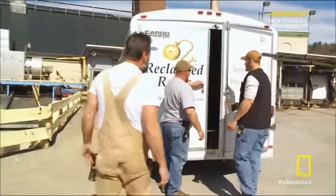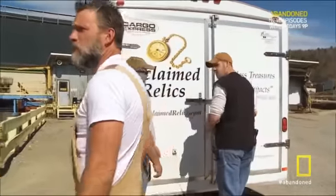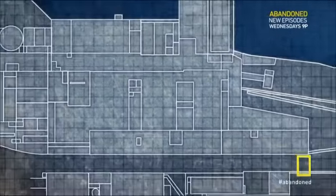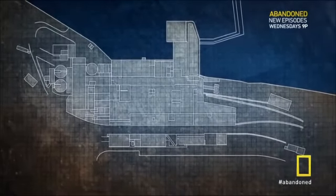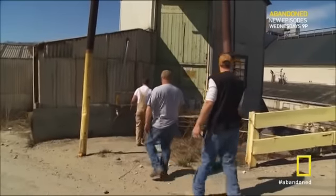All right, guys. Ricky said the left side doors are open. Construction of the mill began in the 1880s and they never stopped adding on. The result is a 600,000-square-foot maze of tunnels, hallways, and rooms so vast it straddles two counties. And we've only got one day to explore before the owners arrive to negotiate.